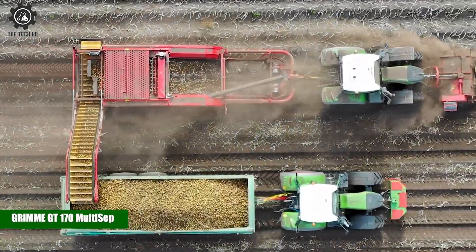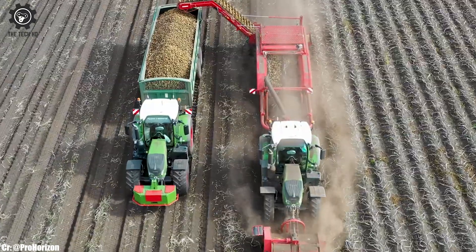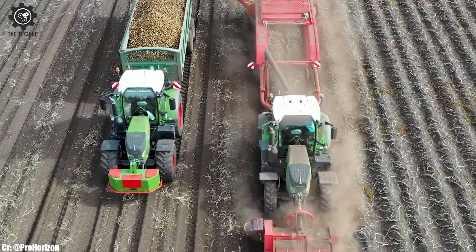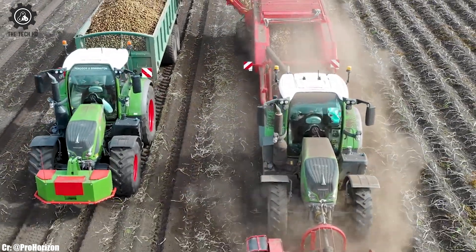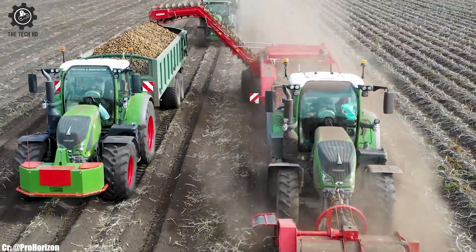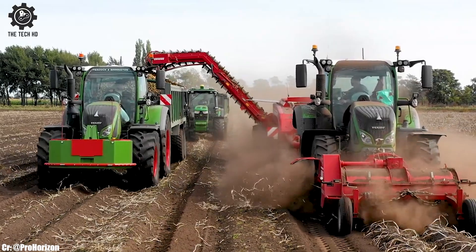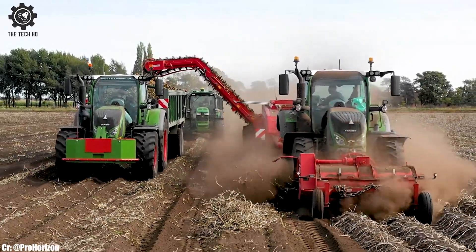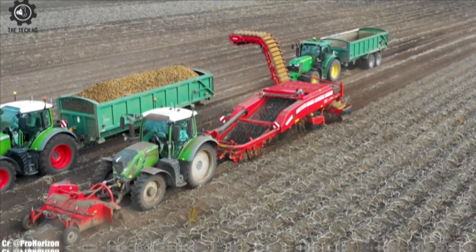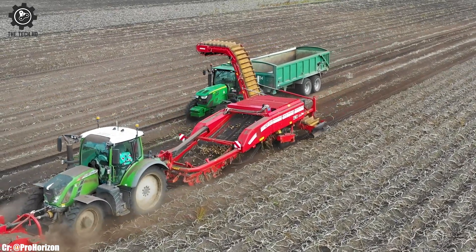The Grimme GT170 Multisep is a versatile and high-performance potato separator, known for its exceptional efficiency in separating stones, clods, and other foreign materials from harvested potatoes. Equipped with a large roller set and advanced separation technology, the GT170 Multisep ensures thorough cleaning of potatoes, reducing post-harvest handling.